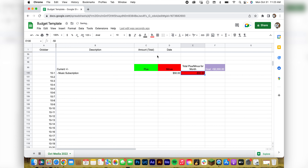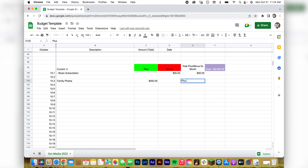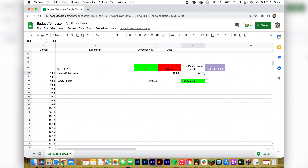I'd put that in red — you don't have to. Then on the third we had family photos — $400 — so negative $50 plus $400 equals plus $350. Make it green. Then we had another expense, the website domain at $20, so now we're plus $330.